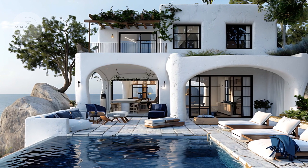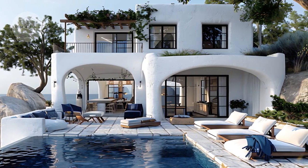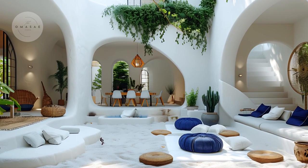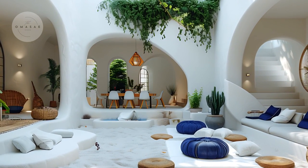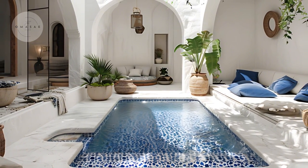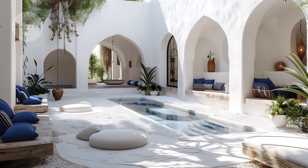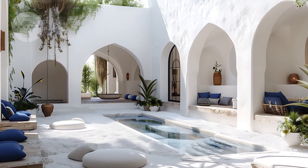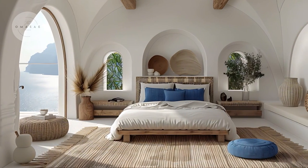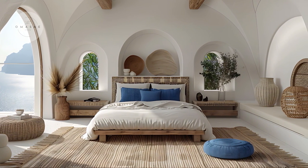Greek architecture is celebrated for its distinctive and enduring features. One of the key elements is the use of whitewashed walls, which not only provide a bright and clean aesthetic, but also help keep interiors cool in the warm Mediterranean climate. Cobalt blue accents, reminiscent of the clear skies and azure seas of Greece, add a striking contrast and bring a vibrant touch to the design. Expansive outdoor living areas are another hallmark, reflecting the Greek love for blending indoor and outdoor spaces to enhance the connection with nature. These elements together create a sense of harmony and elegance that is quintessentially Greek.